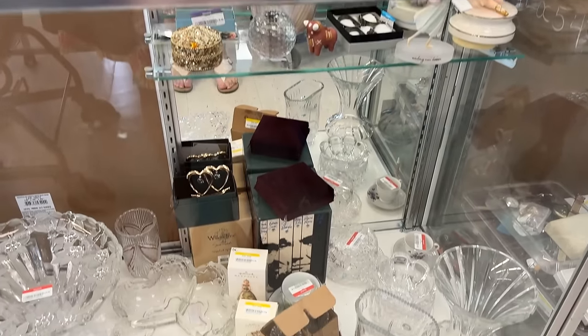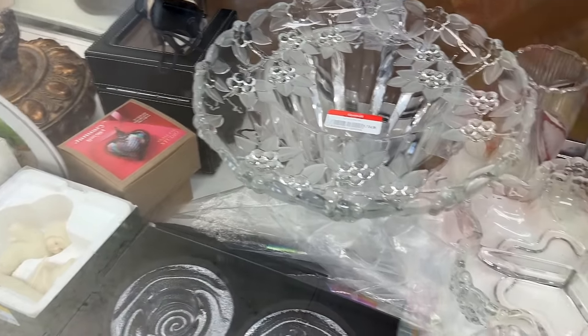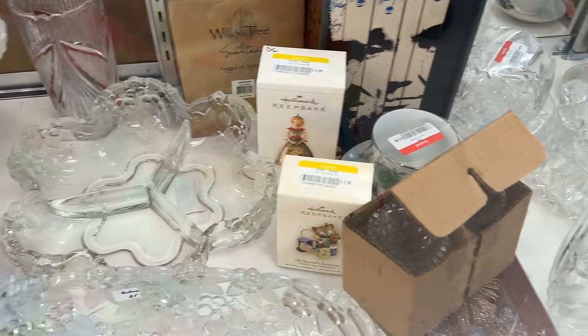First stop is Treasure Island — this is where they have identified the most valuable pieces that are behind the case. I see lots of glass, crystal, new-in-box items.